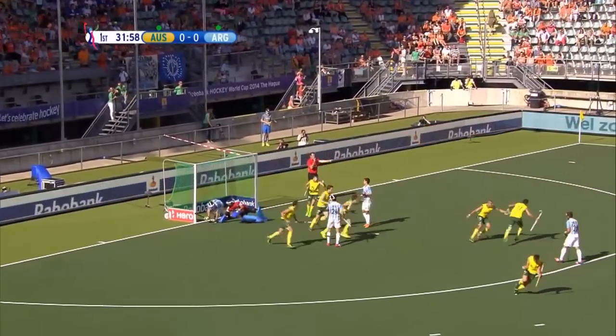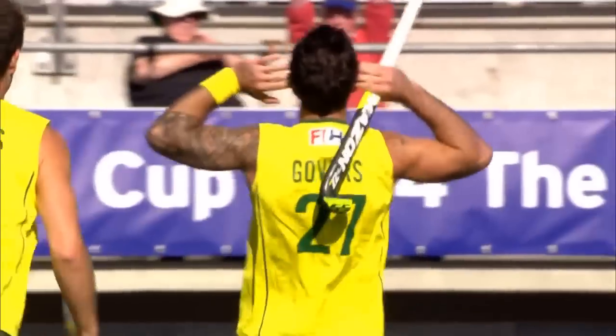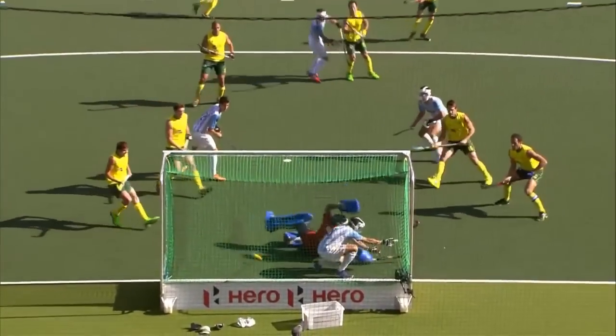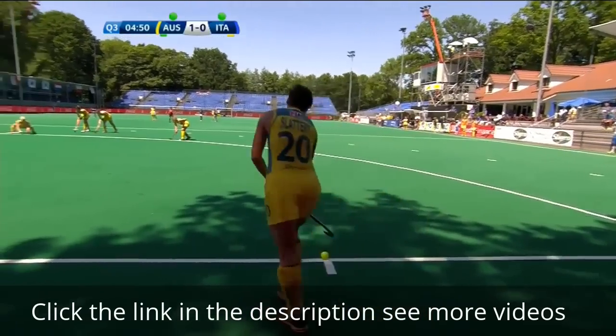Guthers it is, and a goal for Australia! Kieran Guthers to the bottom left! Yet again the Australian strike early, so McMahon and Flanagan wait.